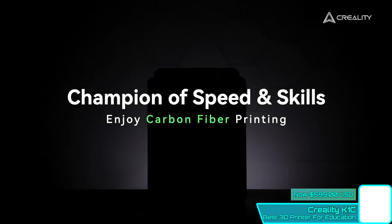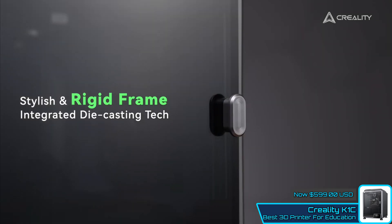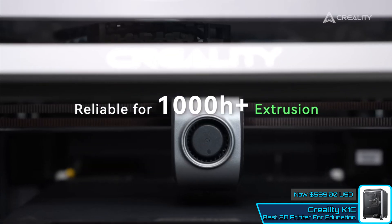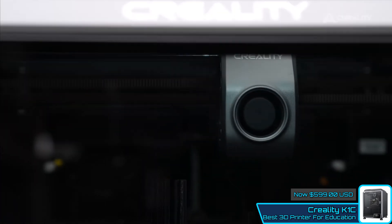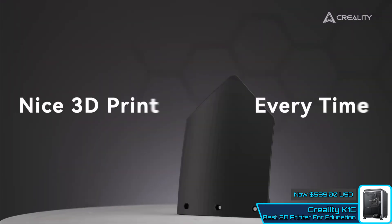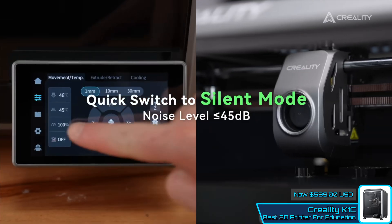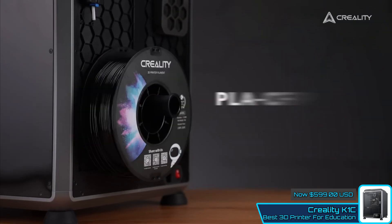The Creality K1C is a high-performance 3D printer that excels at handling specialized materials like carbon fiber filaments. Its robust construction and refined AI technology enhance both its usability and reliability. The K1C's upgraded cooling system, direct-drive clog-free extruder, and the new Unicorn Tri-Metal Nozzle ensure consistent, high-quality prints even with abrasive materials. The fully enclosed design, combined with a flexible PEI build plate and hands-free auto-leveling system, makes setup and operation straightforward. The integrated AI camera provides real-time printing monitoring, time-lapse recording, and failure detection, adding to the printer's appeal for professional and industrial use.